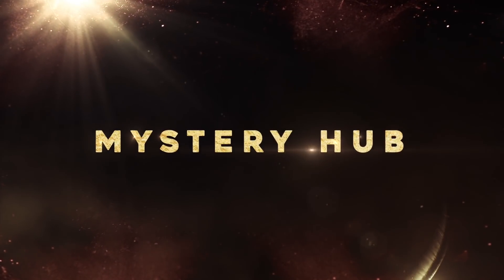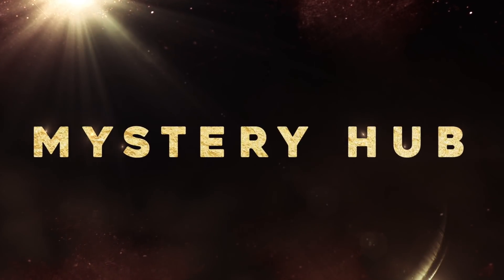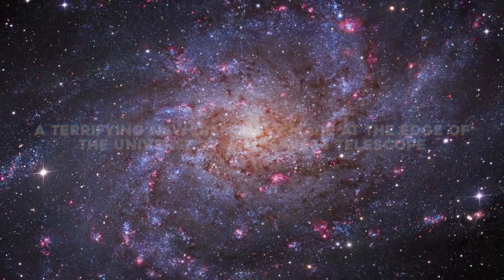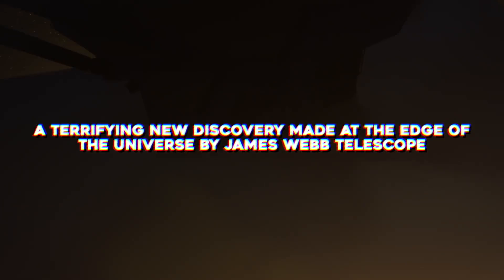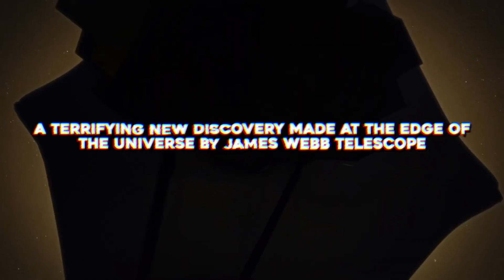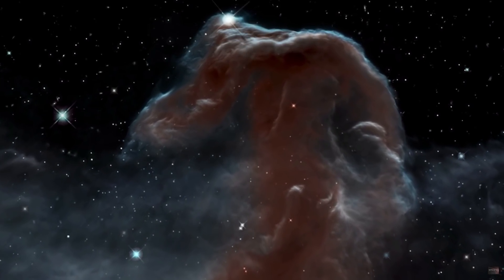Welcome to Mystery Hub, where we unravel the deepest and darkest mysteries of the world for you. In today's video, we are going to talk about a terrifying new discovery made at the edge of the universe by the James Webb Telescope. So if you want to know more about it, then stay with us until the end of the video.